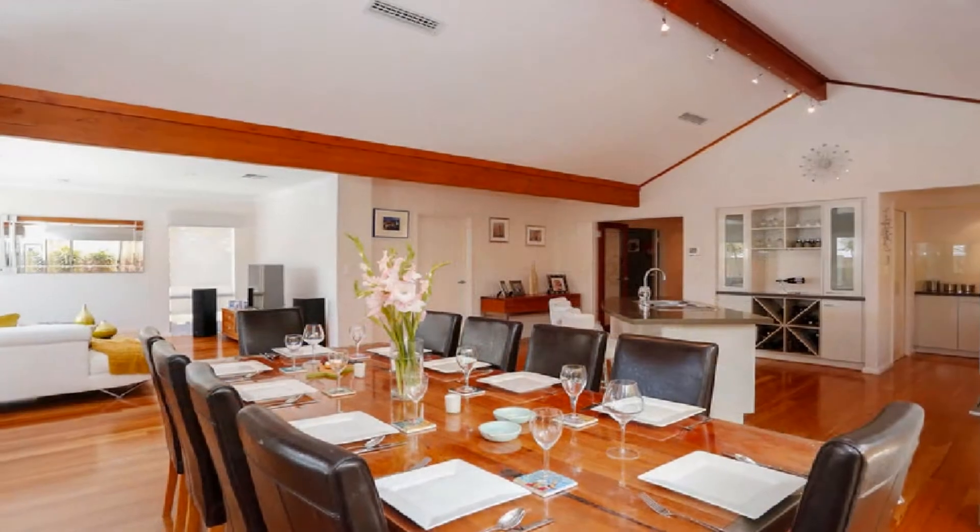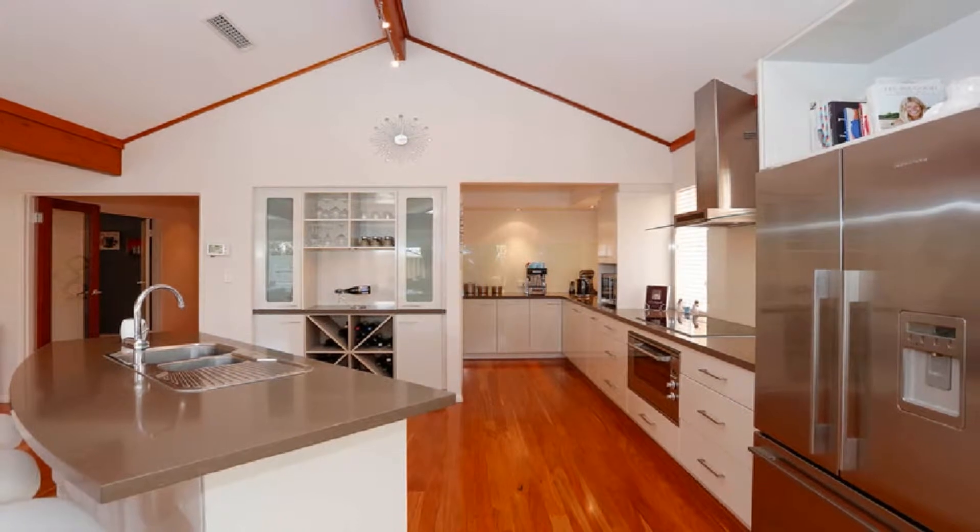The superb gourmet kitchen showcases stainless steel appliances, walk-in pantry and striking stone bench tops.